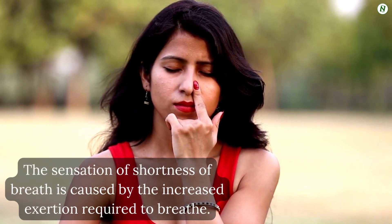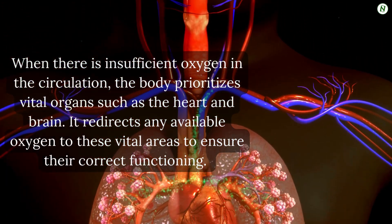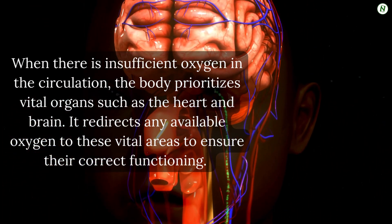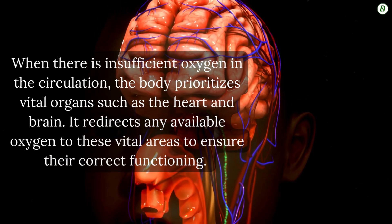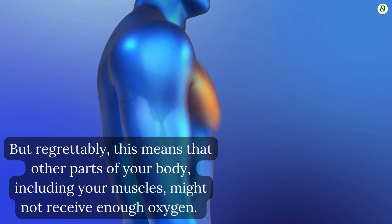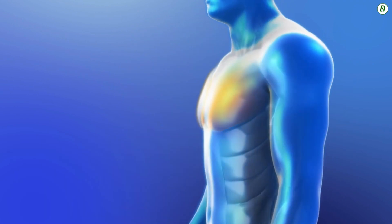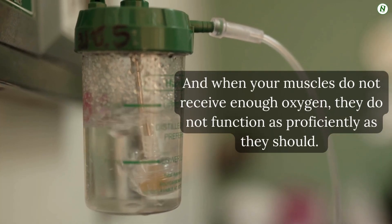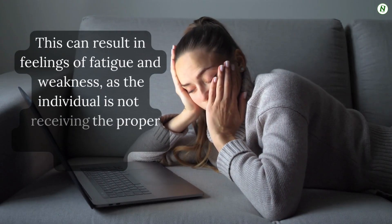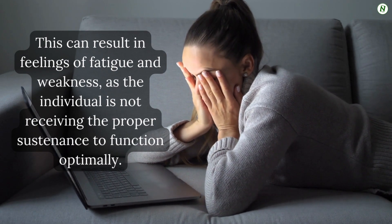Number 2: Fatigue. When there is insufficient oxygen in the circulation, the body prioritizes vital organs such as the heart and brain, redirecting any available oxygen to these vital areas to ensure their correct functioning. But regrettably, this means that other parts of your body, including your muscles, might not receive enough oxygen. When your muscles do not receive enough oxygen, they do not function as proficiently as they should, resulting in feelings of fatigue and weakness.